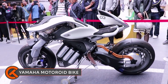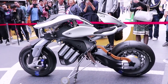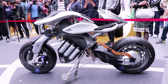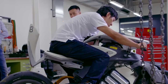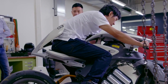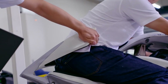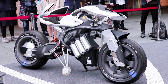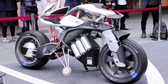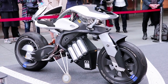Yamaha is known for advancing motorcycle technology and design, and the Motoroid electric motorcycle is no exception. Designed for new forms of personal mobility, the concept of jinkai kano — creating a harmonious relationship between the rider and the machine — is showcased in the Motoroid. The Motoroid boasts a unique design, with self-balancing technology placed at its center.